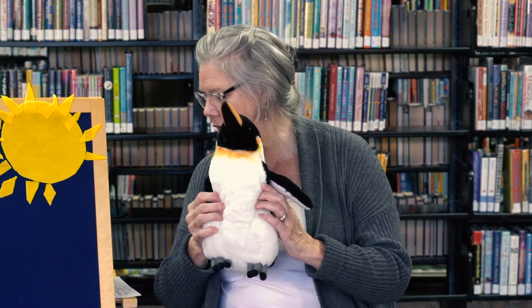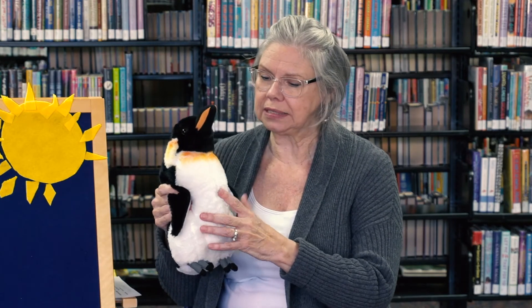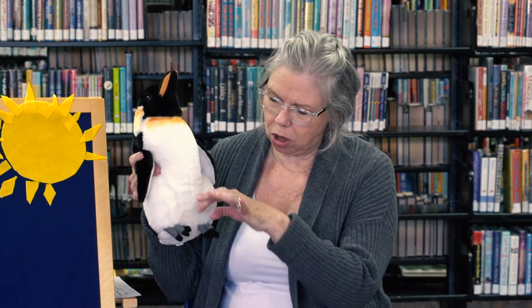Penguins live together — there's usually about a thousand of them that all live together, and that helps them stay safe because they can look out for one another. They can also hop and waddle. They hatch from an egg — all birds come from an egg. The mommy penguin lays the egg, and then the daddy penguin holds onto it with his little fins until it gets nice and toasty and warm and is almost ready to come out.